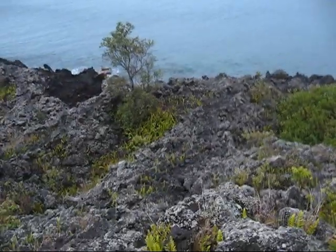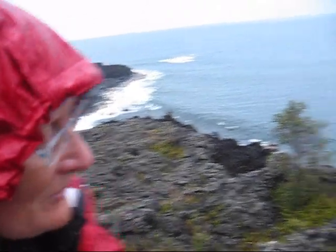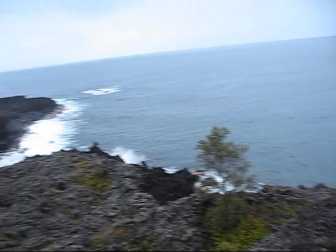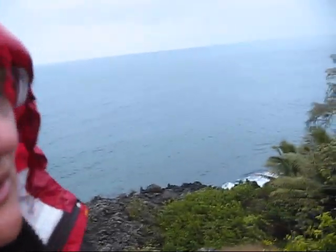Now we're up top again — just scrambled up that stuff. You can call that a scramble; it wasn't that long, but you don't want to fall on this stuff. It's quite spectacular what Hawaii can do.